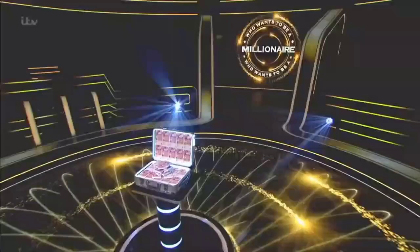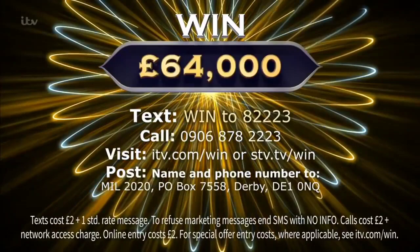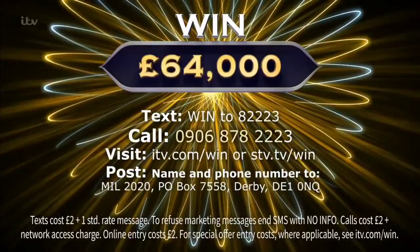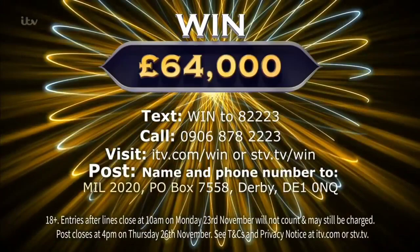For £64,000, text WIN to 82223 — text cost £2 plus one standard network rate message. Call 0906 878 2223 — calls cost £2 plus your network access charge. Go to the website — entries cost £2. Or post your name and phone number to MIL 2020, PO Box 7558, Derby, DE1 0NQ. Entrants must be 18 or over. Lines close at 10am Monday the 23rd of November.